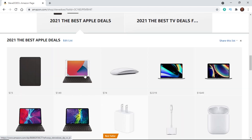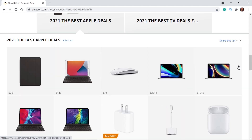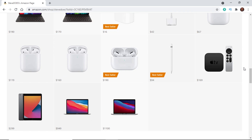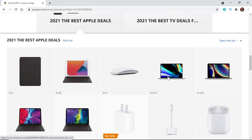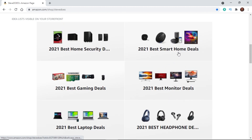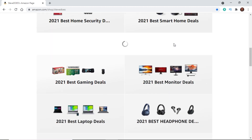If we click on Apple deals, it brings up all the different Apple products currently on sale. I'm actually surprised to find so many Apple products on sale — whether you're looking for a tablet, a laptop, headphones, or different accessories, they'll all be within that tab. Closing out of that, let's look at the one we're covering today: best smart home deals.